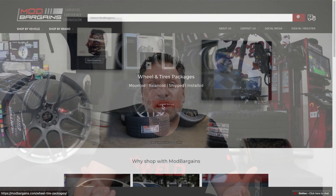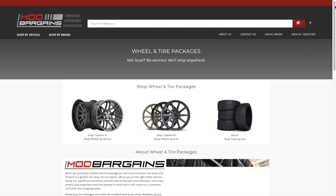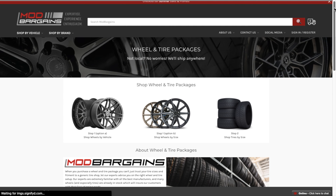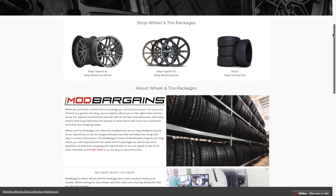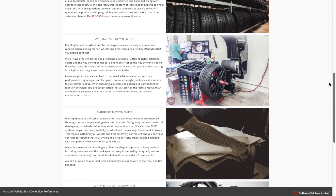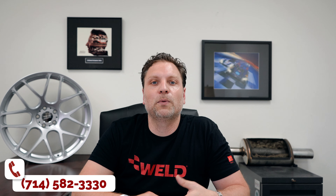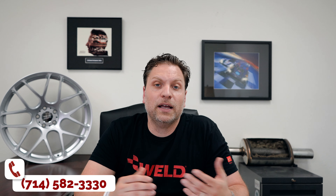We have wheels and tires, we sell them, we help customers out. We work with manufacturers like Toyo directly, Michelin, Yokohama — a lot of different brands that we work with directly. And if you are looking for wheels or even just tires alone, we are able to help you out with that or any other modification.